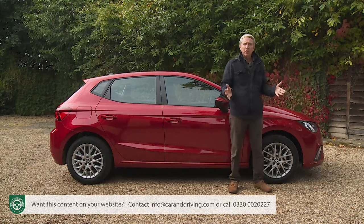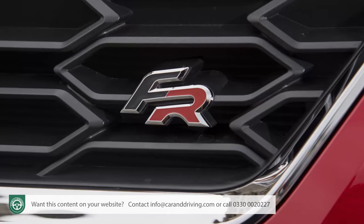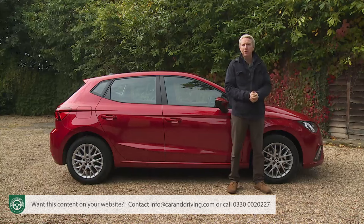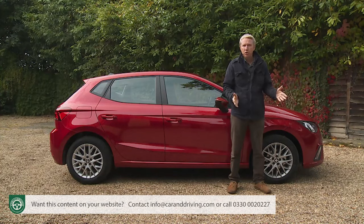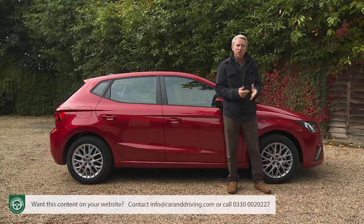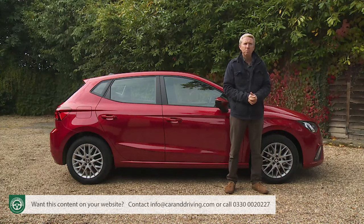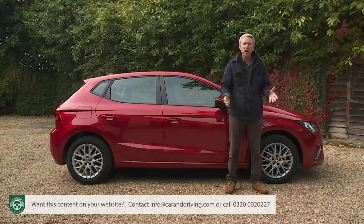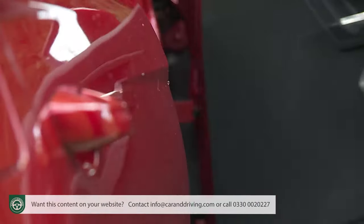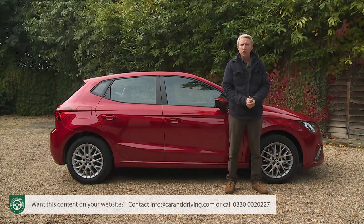Ibiza FR models get a slightly more dynamic look thanks to 17-inch dynamic alloy wheels, sport suspension, twin exhaust pipes, sport rear bumper styling, sport seats, and a flat-bottom steering wheel. Excellence buyers, meanwhile, get 16-inch alloy wheels, leather and Alcantara upholstery, Kessy keyless entry, dual-zone climate control, all-round parking sensors, and a rear-view camera.